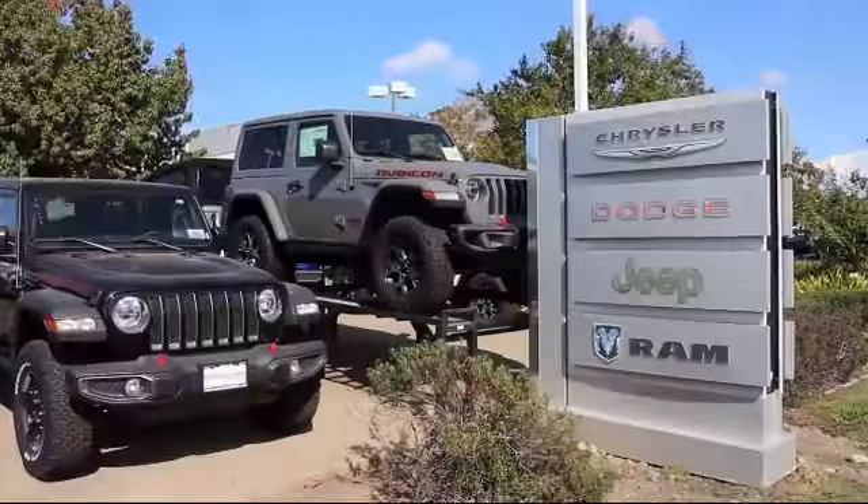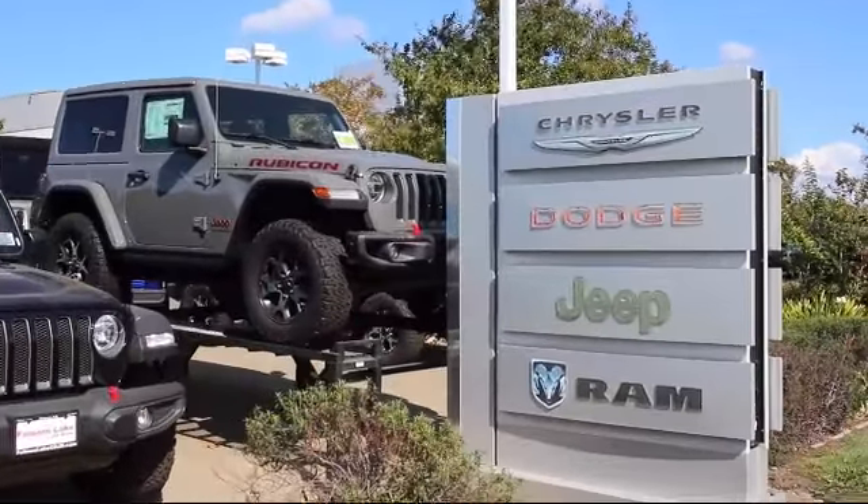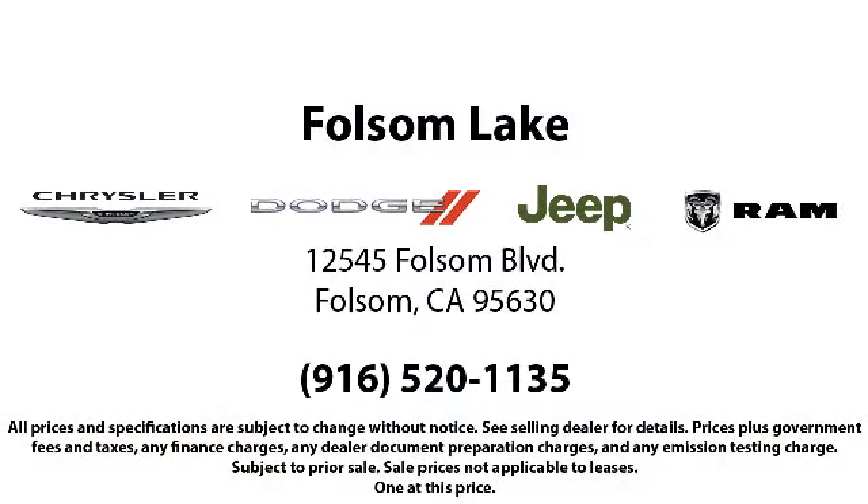When you buy from Folsom Lake Dodge, you become part of our family, and we do whatever it takes to make sure that our family is taken care of. So come see us today. Folsom Lake Dodge is located at 12545 Folsom Boulevard in the Folsom Auto Mall.